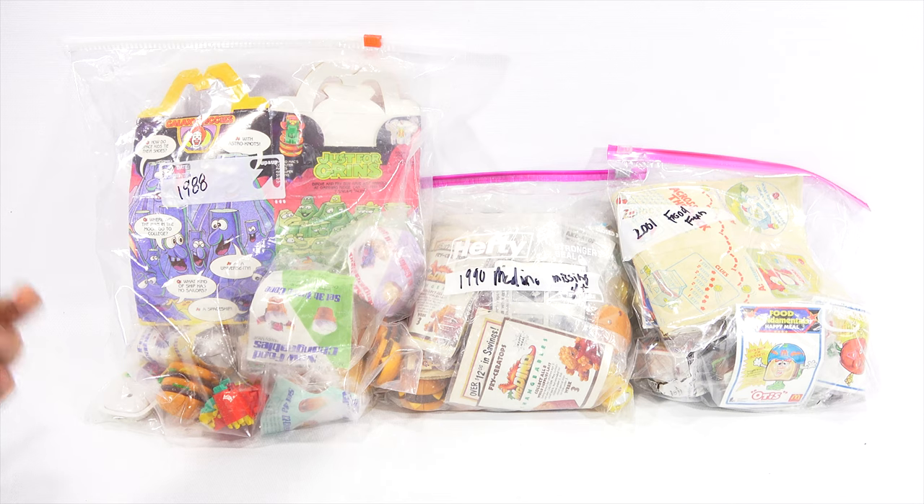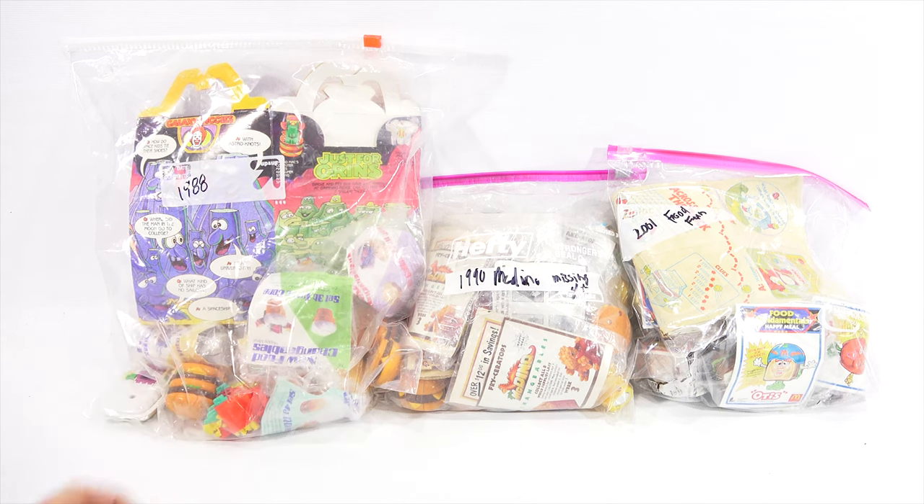This is the 1988 Changeables — these are food, you can kind of see it here. Pretty cool. And then the 1990 McDino Changeables, and then on the far right was the 2001 Food Fundamentals. All kind of like food-related characters. That's why I kind of held these off — I was missing one Happy Meal bag for the last set, so I finally got it. I'm ready to show you all three sets, but not in one video.